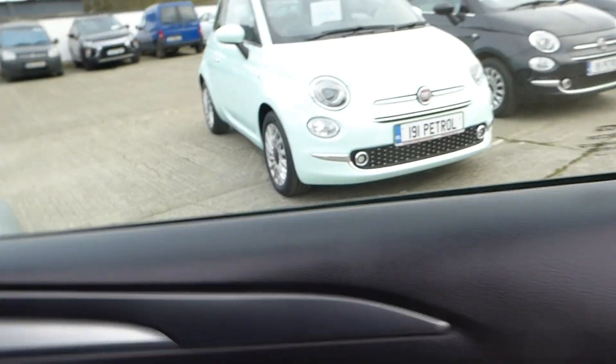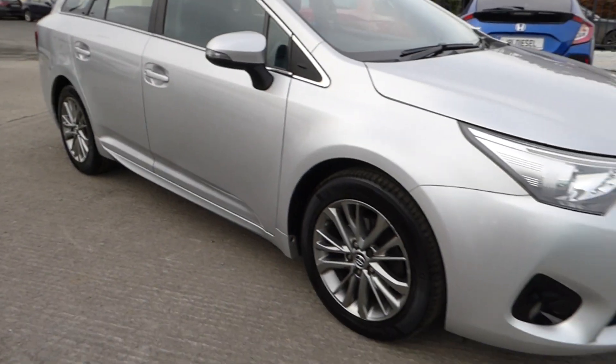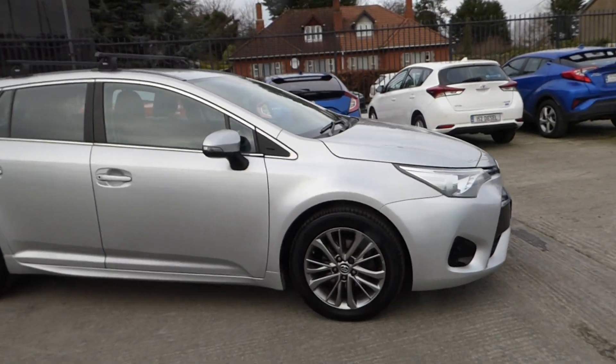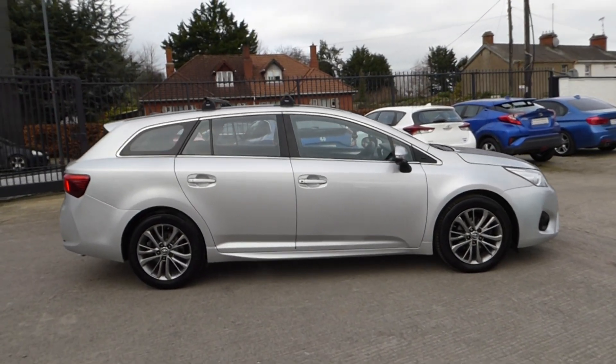Six-speed manual. Anti-dazzle rear view mirror, Toyota alarm. Going after the 1.6 turbo diesel Toyota Avensis Tourer. Contact us here at McCabe Car Sales Limited, Sean O'Carroll Street, A92 V5.